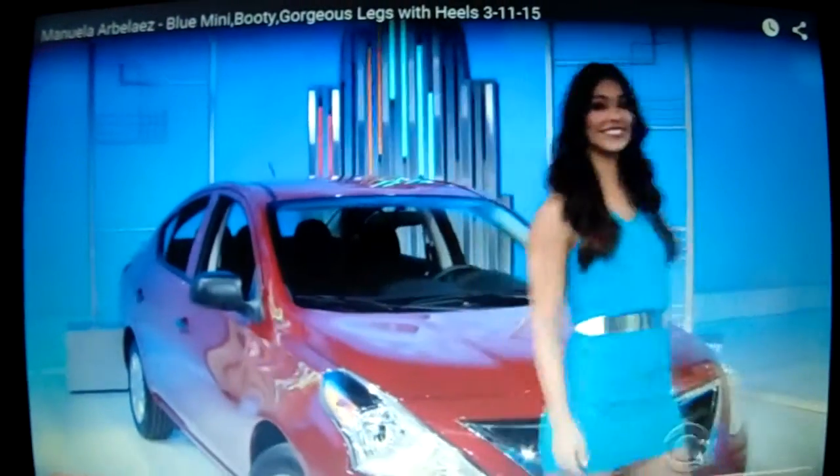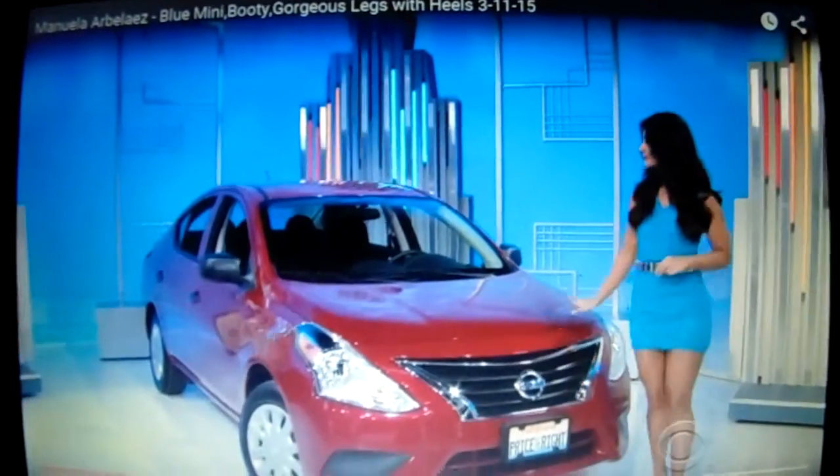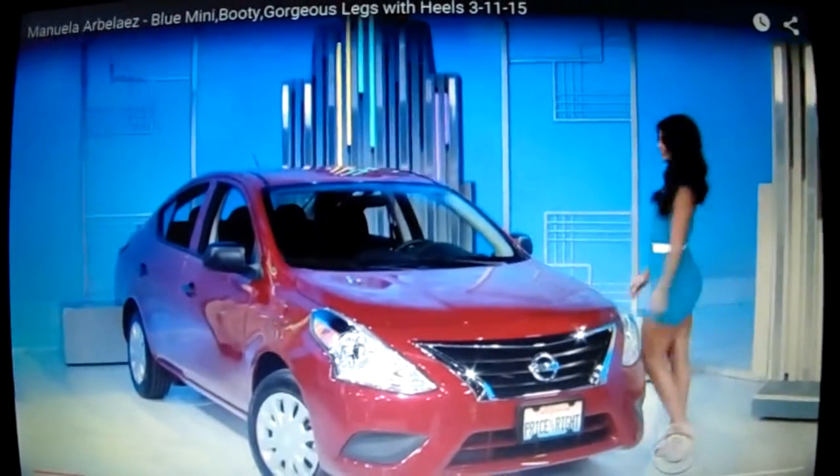Nissan Versa S Plus Sedan. Features a 1.6 liter engine, continuously variable transmission, plus carpeted floor mat.